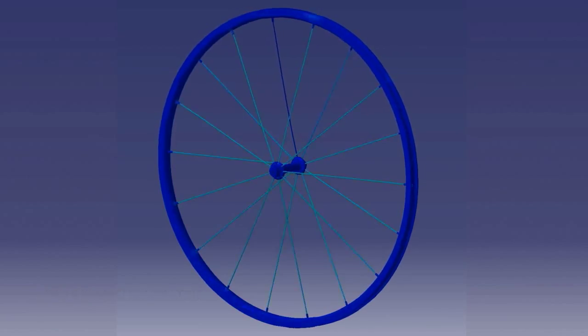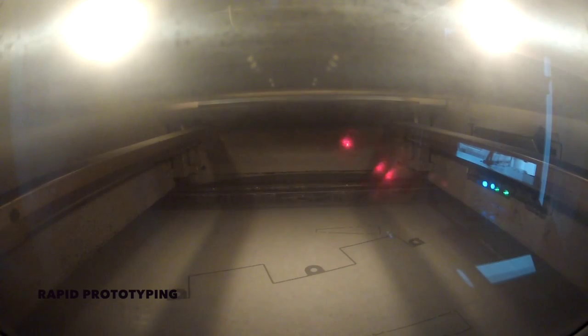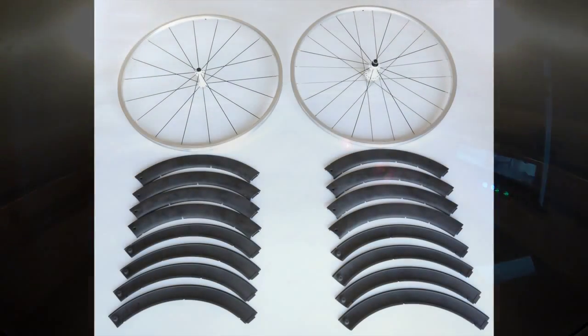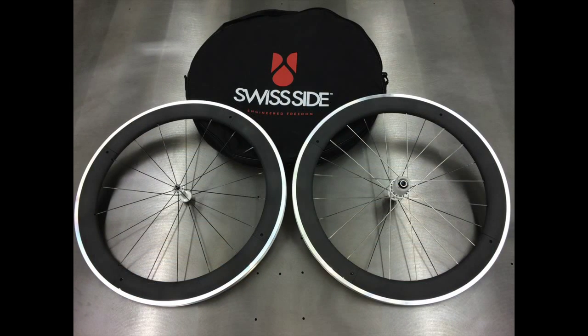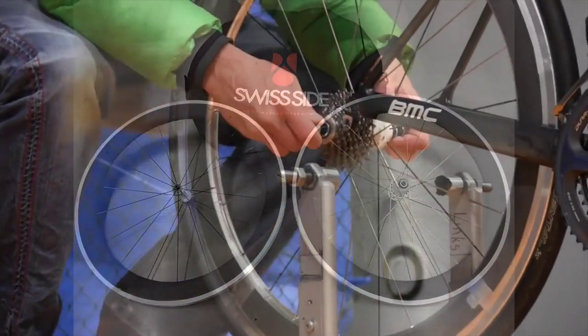The prototype wheels are built using structural aluminium rim profiles clad with 3D printed rapid prototype rim covers to form the final aerodynamic shape. Like this, we can evaluate the best rim profile before having to commit to the expensive tooling for the production of the real wheels.